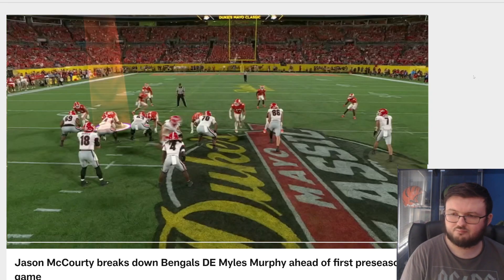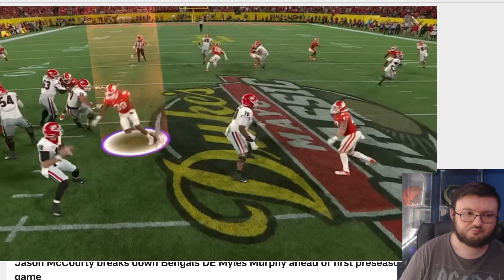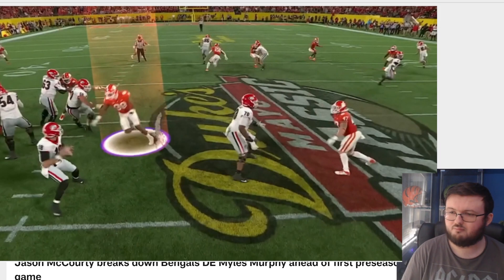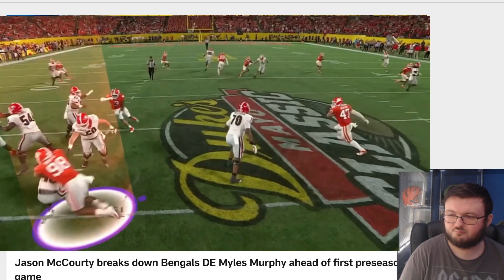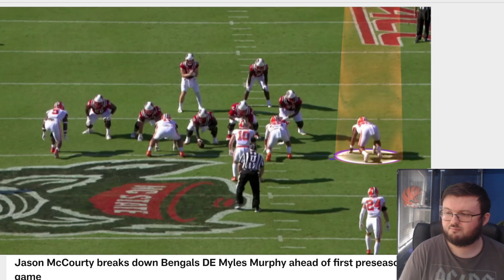Miles Murphy joining the Cincinnati Bengals defense with some guys in front of him. This right here we call a three-man game. The two guys inside of him are coming, knocking the center and the guard away, giving him the free lane as the looper. His job is simple: get around the corner, find the quarterback, and bring him down.